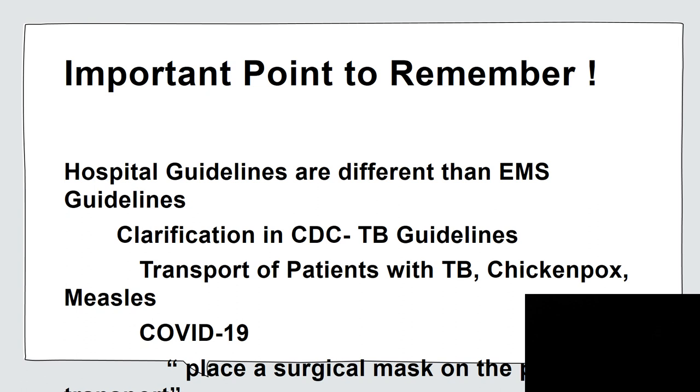That's also in the hospital guidelines: if a patient is being transported elsewhere in the hospital or to another facility, they are to have a surgical mask placed on them. And the care providers do not need an N95 or to also wear a mask.